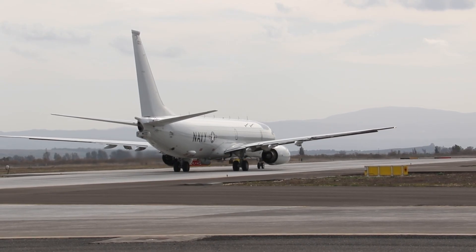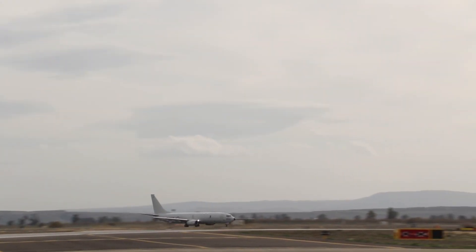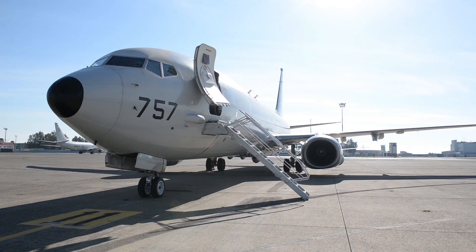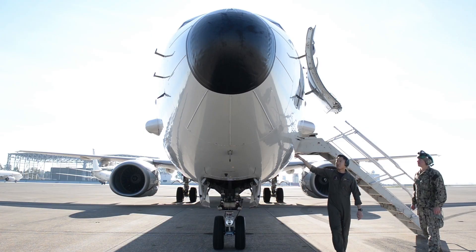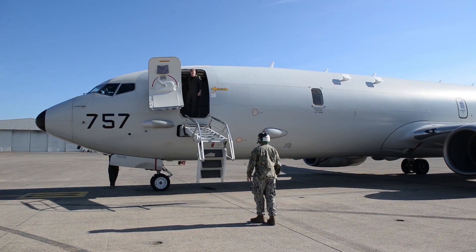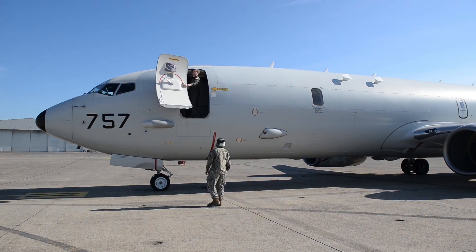One of its most critical features is the AN/APY-10 radar, a multi-mode sensor capable of detecting surface ships, submarines, and even small vessels under various weather conditions. The P-8 is also equipped with a sophisticated sonobuoy launching system that deploys buoys to detect submarines by monitoring underwater acoustics. Its high-resolution cameras provide detailed imaging and can identify objects on the ocean surface from altitudes exceeding 35,000 feet.